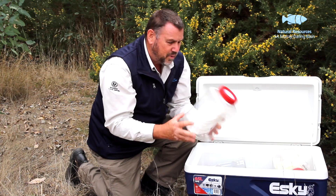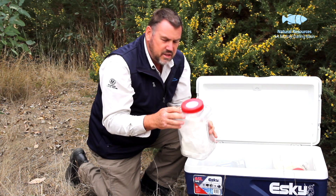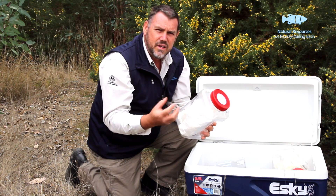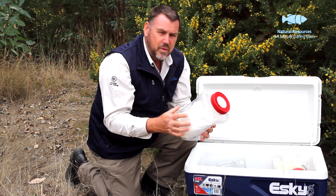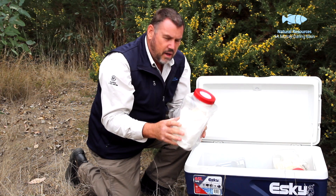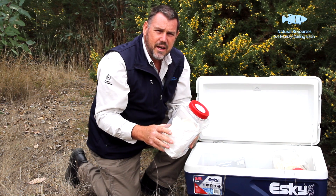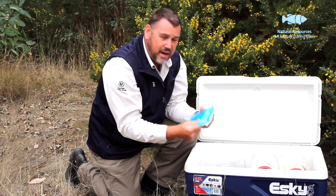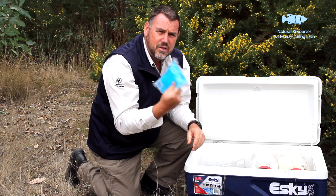When transporting the gorse soft shoot moth, we normally recommend using a plastic container that is well ventilated. We also place some tissue paper inside, which gives the moth something to hang on to and provides a bit of protection during transport. A container like this will normally hold about 200 insects. It's also very important to keep the insects cool during transport — for this we use an esky with ice packs inside, which works quite well.